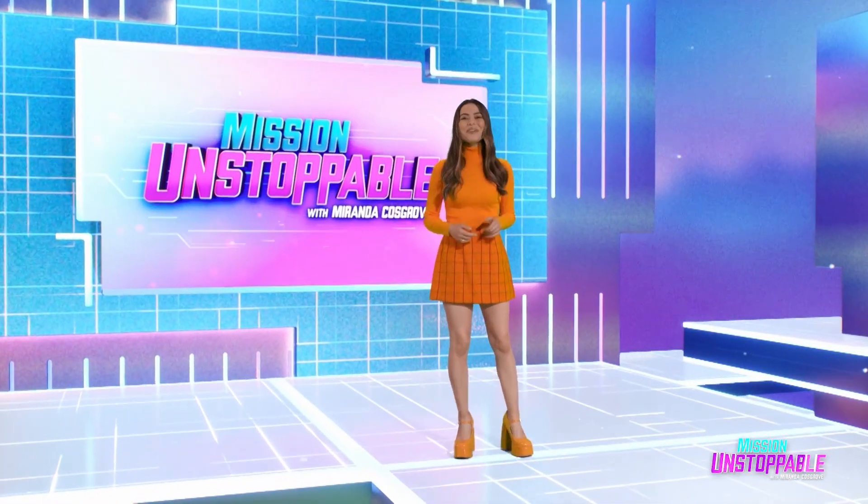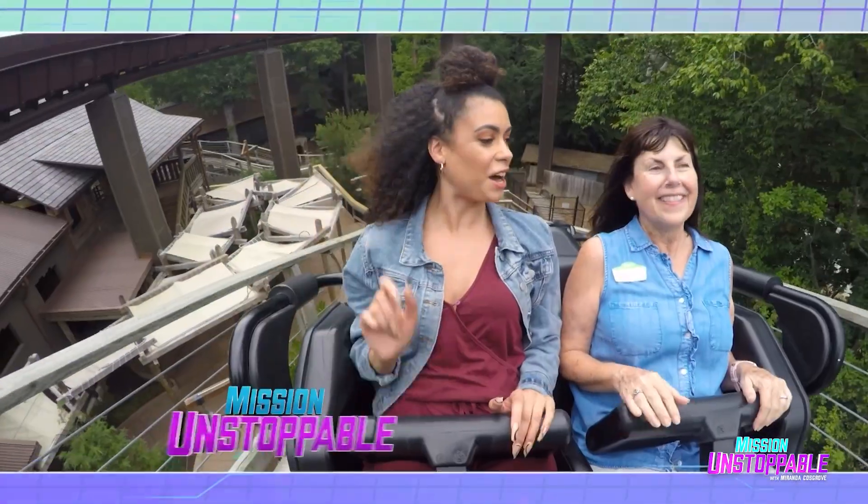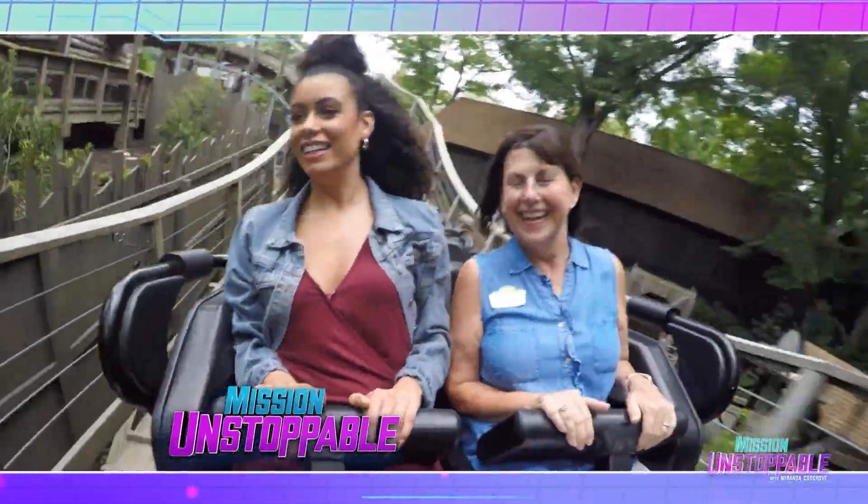Hi, I'm Miranda Cosgrove and this is Mission Unstoppable. Strap in, we're riding roller coasters for science.